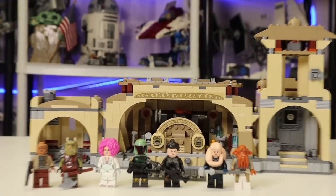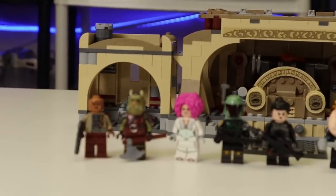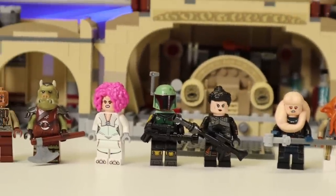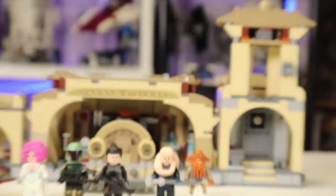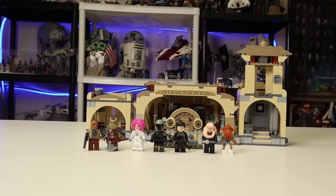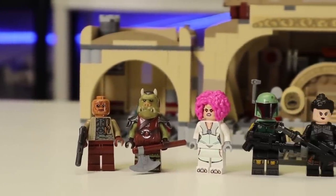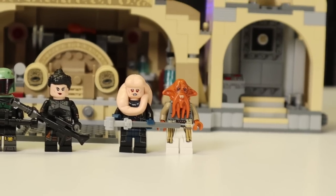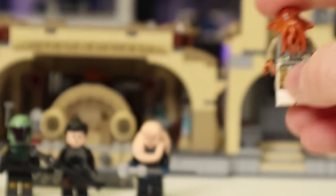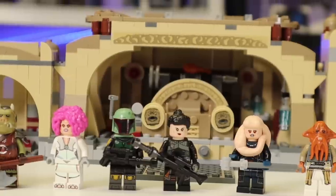Here is set 75326, Boba Fett's Throne Room, coming with 732 pieces, retailing for $100, already on sale at Costco for $80. It comes with 7 minifigures - all technically exclusive except Boba, and Fennec is exclusive because she doesn't come with her helmet in this variant but comes with hair. It's a neat set - I like this one a lot. A hot take, as a lot of people don't like this one. You do get some great figures including the Gamorrean, and the best figure in my opinion, the Quarren - a brand-new exclusive mold for a design we have not seen interpreted in LEGO Star Wars. It's based off the end scene of the Mandalorian where they go to shoot up the Throne Room.